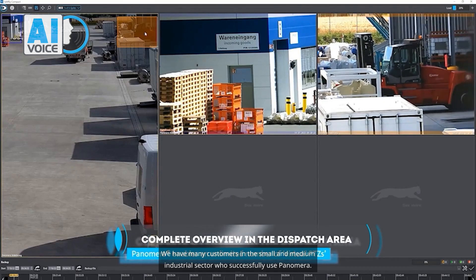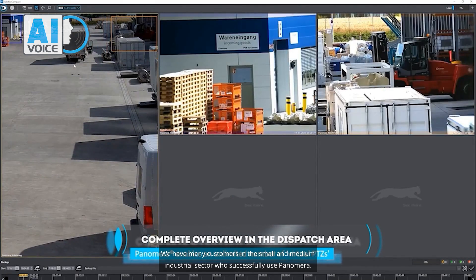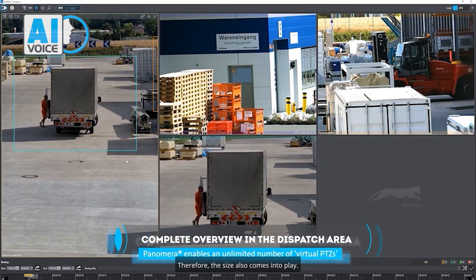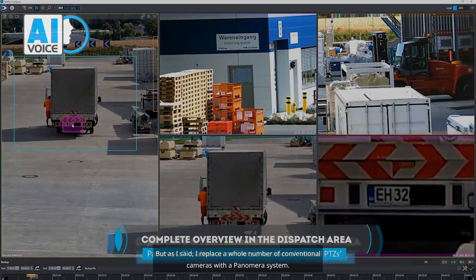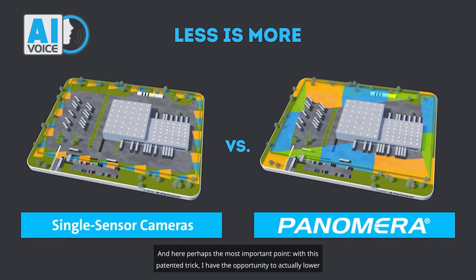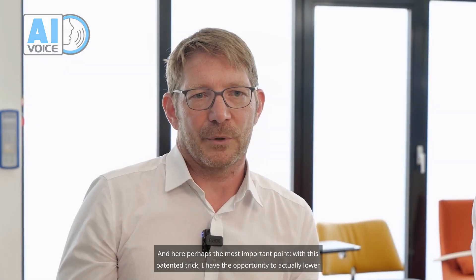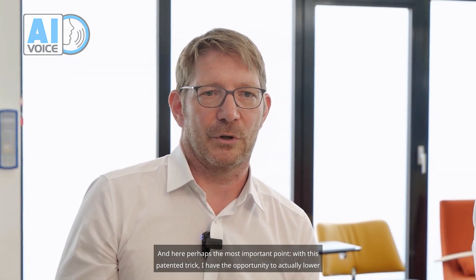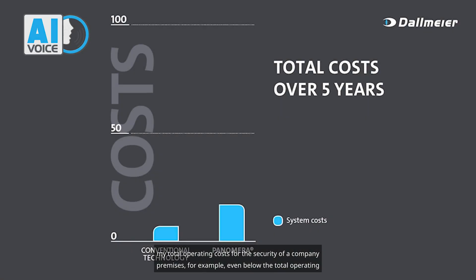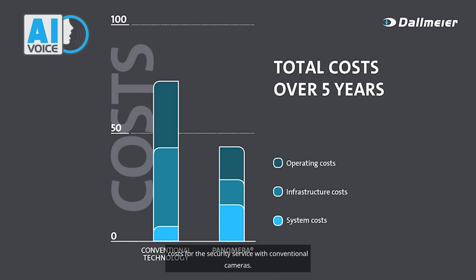We have many customers in the small and medium industrial sector who successfully use Panamera. The size also comes into play, but I replace a whole number of conventional cameras with a Panamera system. And here perhaps the most important point: with this patented approach, I have the opportunity to actually lower my total operating costs for the security of a company premises, even below the total operating costs for security with conventional cameras.